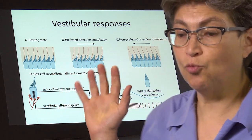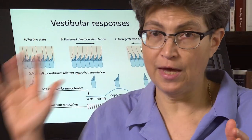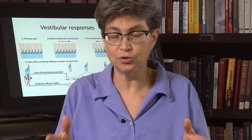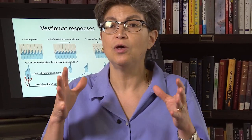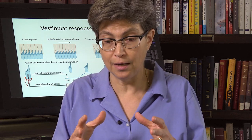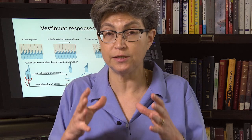That's the way we're going to get from the hair cell response to the brain. And now what we're going to do is look at how the sensory end organs are organized in the vestibular system.